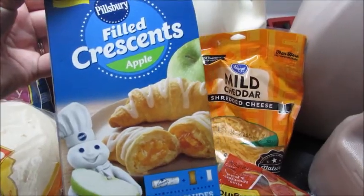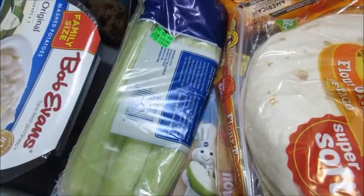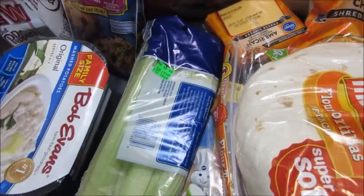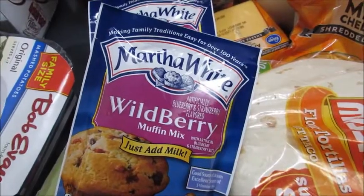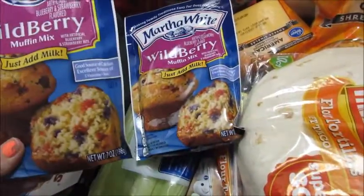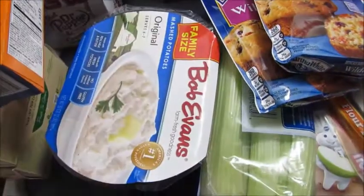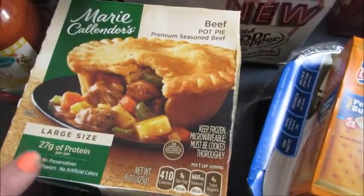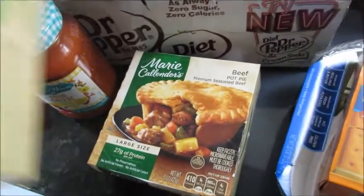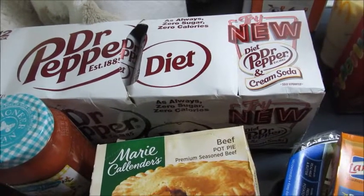I thought these looked pretty good — they're new from Pillsbury, crescent rolls but with apple filling, so that'll be a nice breakfast one day. We got some flour tortillas for tacos, some celery since the boys are going to be trying more vegetables — maybe they'll like it with peanut butter. We got Fruit Loops, some muffin mix — I asked for blueberry cheesecake but they didn't have it so they gave us wild berry. We got some Bob Evans mashed potatoes — they gave us the huge family size — peanut butter crackers, and some Marie Callender's beef pot pies. I left the drinks in the car except for my diet Dr Pepper.